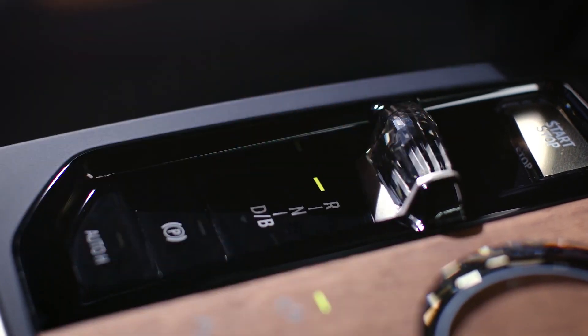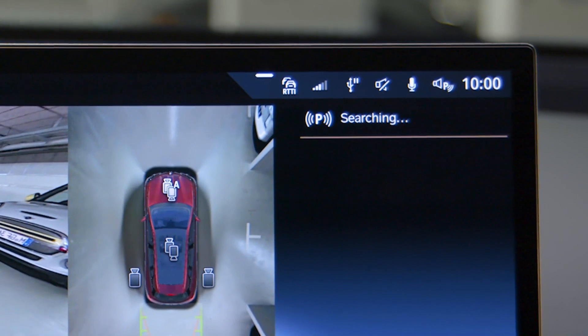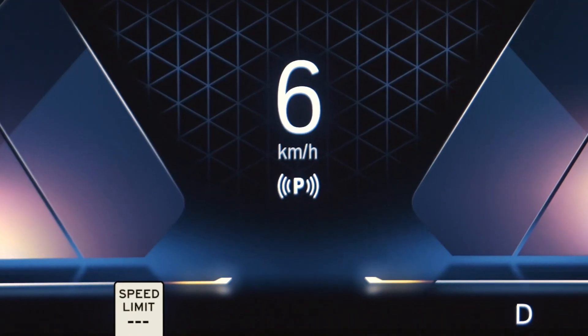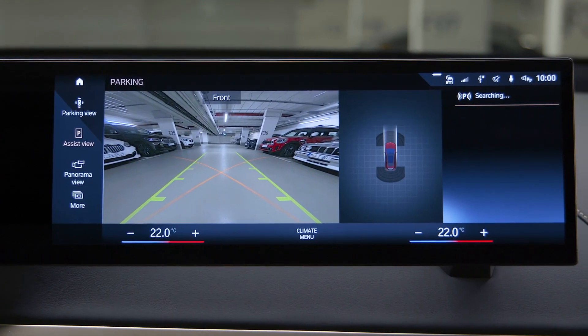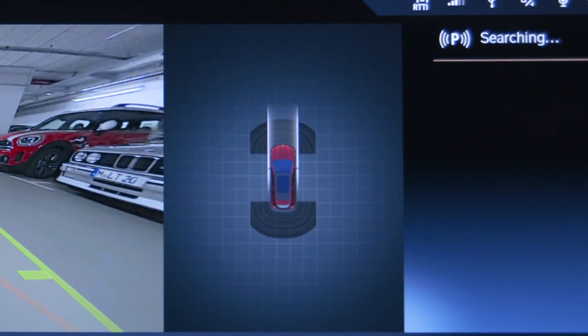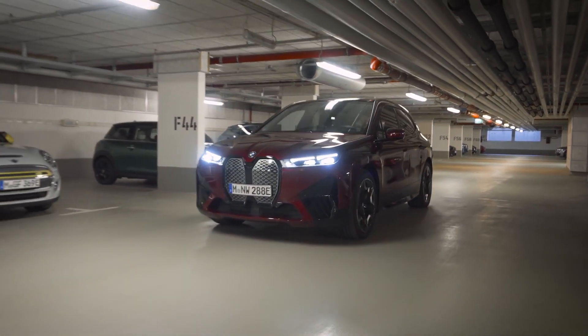Shifting to Reverse opens the Parking View automatically. An icon shows the system status on the control display and in the instrument cluster. Select Assist View for a stylized display of the vehicle top view with the surrounding parking situation in scale. Parking spaces are recognized when you have passed them completely.